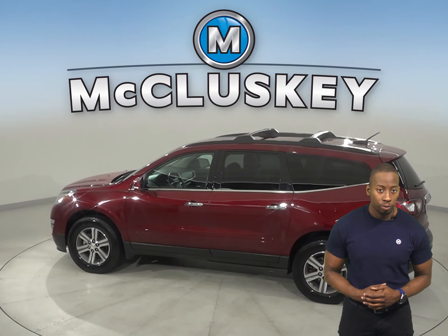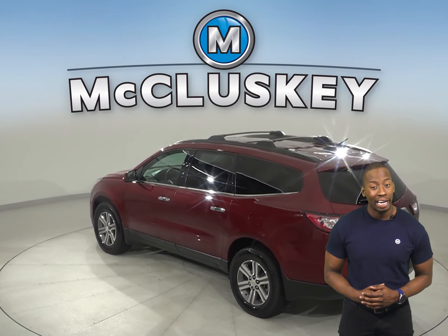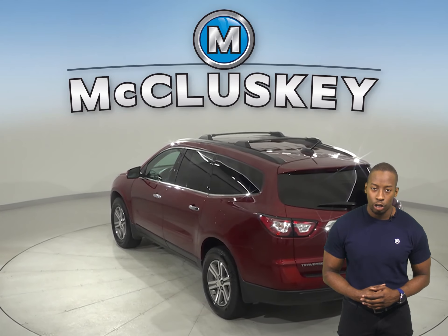Other great features include ABS brakes, traction control, and all-wheel drive, as well as a rear-view camera, tow package, and OnStar access.